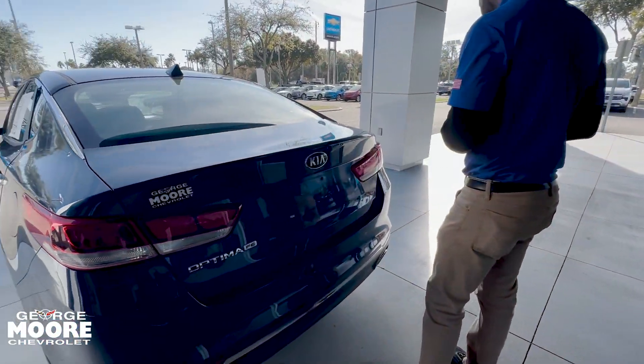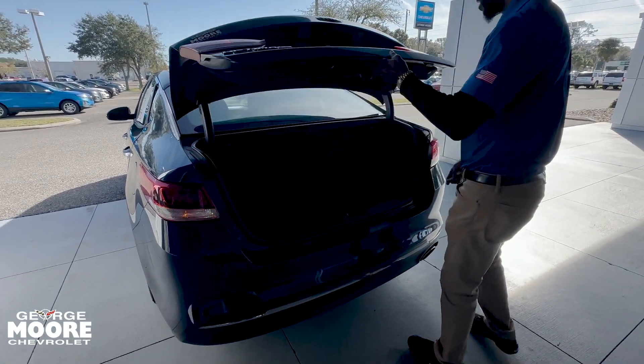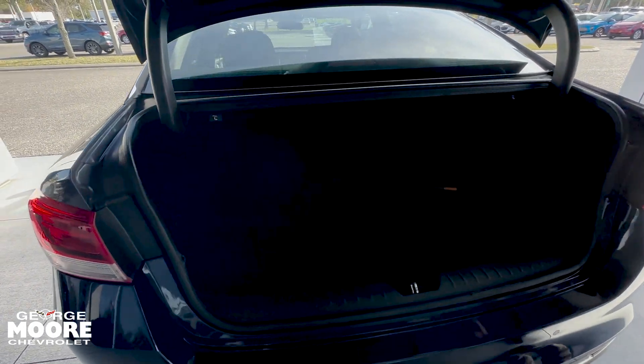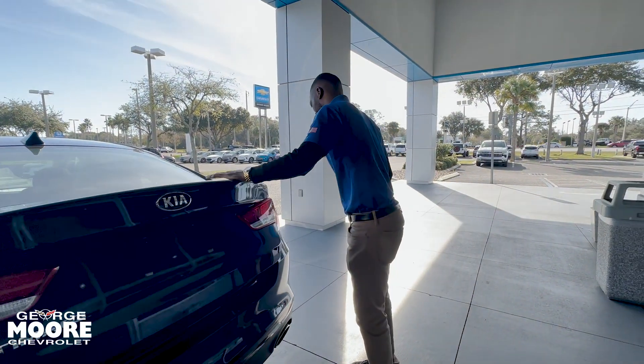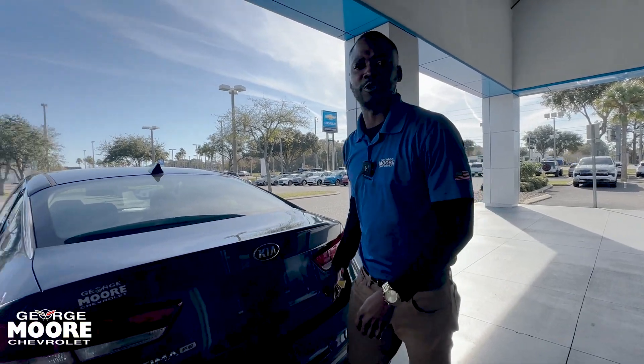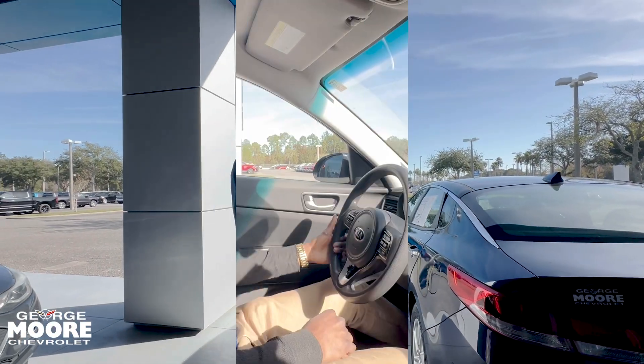We'll check out the trunk here — just hold the button on your fob, let that up, and there's plenty of space in the trunk. This also comes with a 2.4 liter 6-speed automatic, and now we'll jump inside to show you the interior.